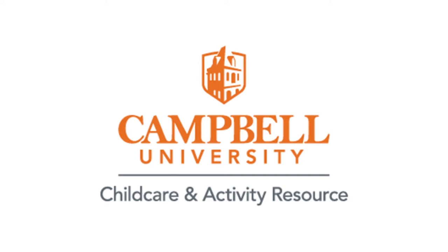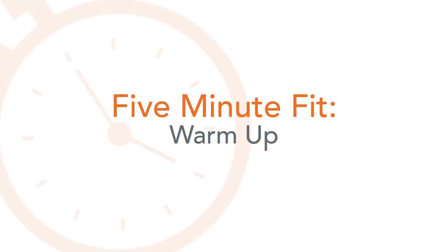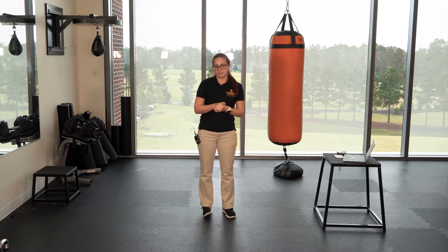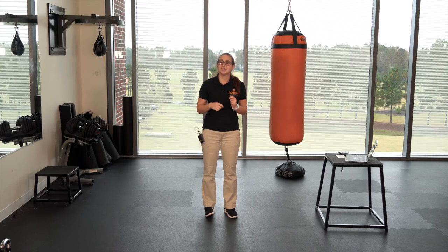Campbell CAR stands for the Campbell University Child Care and Activity Resource. It's a resource for anyone caring for children and offers ideas to keep kids, parents, and teachers active and healthy. My name is Taylor and I'm a physical therapy student at Campbell University and we're gonna be playing a game today where we will be acting like animals. Before we do that we're gonna go ahead and get warmed up, so I want everyone to find a nice safe spot.